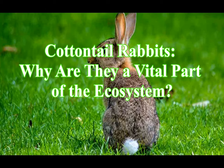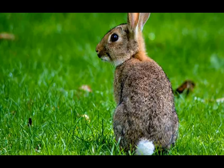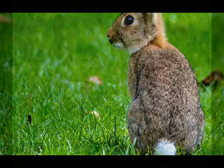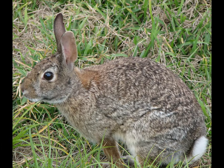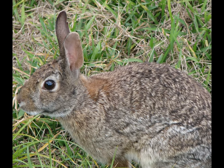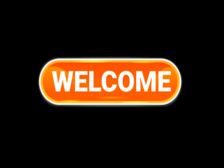Cottontail rabbits — why are they a vital part of the ecosystem? Are you a fan of those adorable furry creatures, or want to know more about them? Then you came to the right video. Today we'll dive deep into the world of cottontail rabbits and explore some fascinating facts about them. Welcome to our channel, where we bring you fun, creative, and informative content.